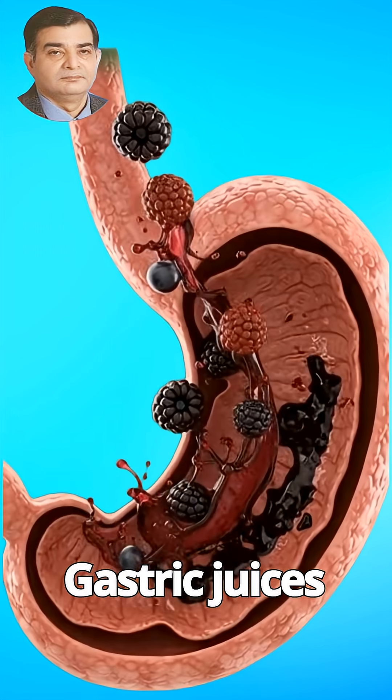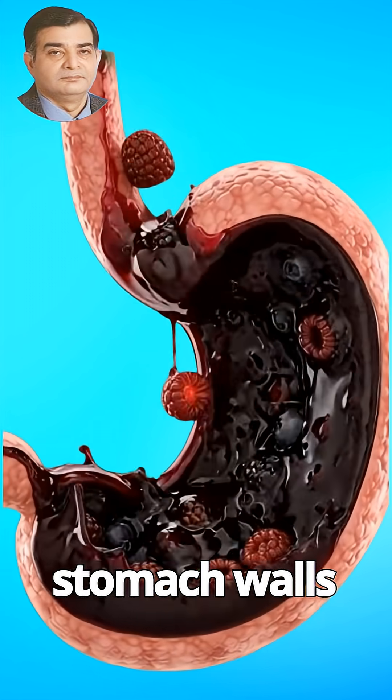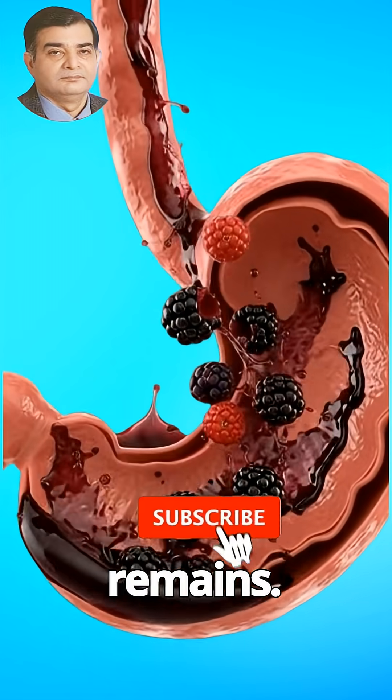Gastric juices ripple and splash gently, and the stomach walls pulse in a natural rhythm. Outside the anatomical frame, everything remains pure.